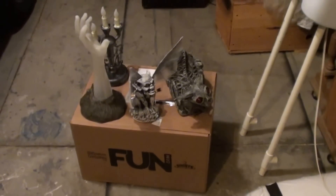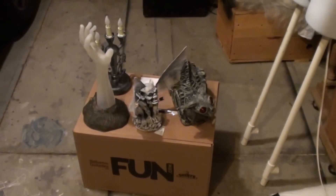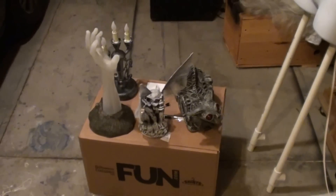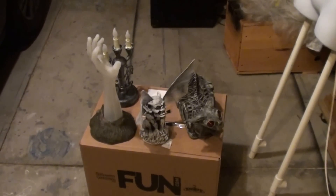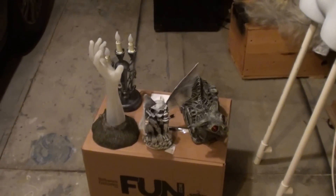Hi there! HalloweenCostumes.com sent us some groovy props we could use in our haunt this year. Thank you very much to them. We've purchased stuff from them before and they've been great, so we're really excited to be able to use these things in our haunt.